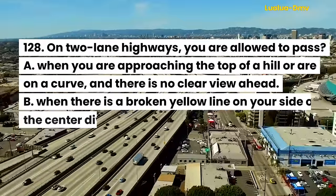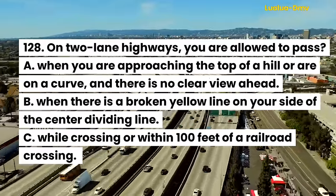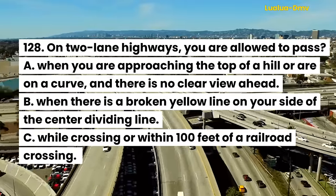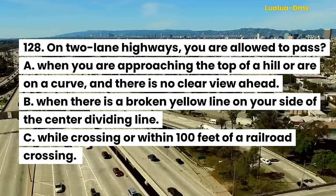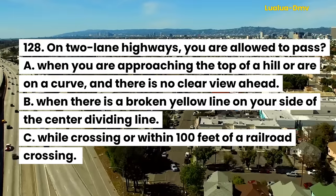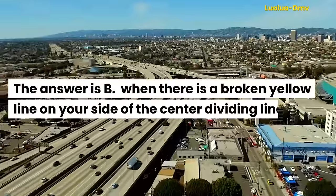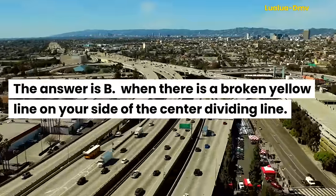Question 128. On two-lane highways, you are allowed to pass: A. When you are approaching the top of a hill or on a curve, and there is no clear view ahead. B. When there is a broken yellow line on your side of the center dividing line. C. While crossing or within 100 feet of a railroad crossing. The answer is B. When there is a broken yellow line on your side of the center dividing line.